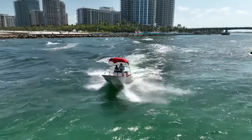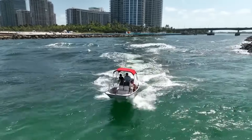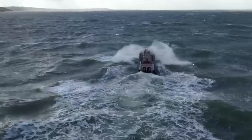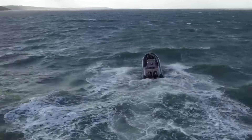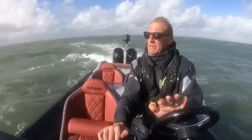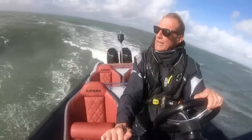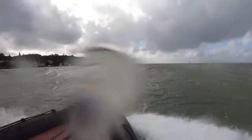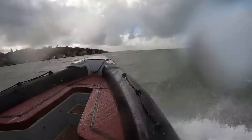I'll never forget taking my family out on what started as a calm day, only to have the wind and swell pick up suddenly. What began as small ripples quickly became five-foot waves. By adjusting our angle of approach to about 45 degrees to the waves and zigzagging our way back instead of going head-on, we turned a potentially miserable and dangerous ride into a manageable one.